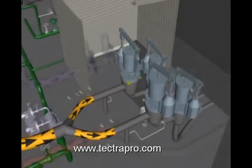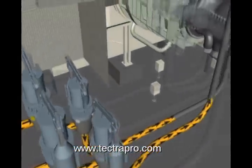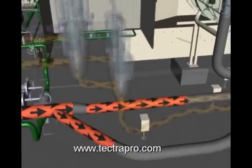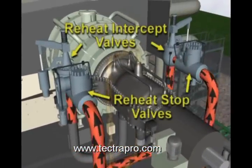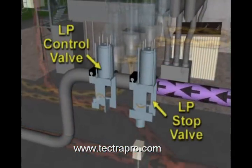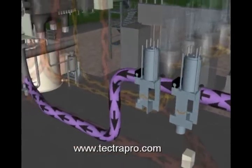The main steam line has two sets of stop and control valves — one set for each main steam line that passes to the main steam section of the turbine. There are two sets of stop and control or intercept valves on each side of the steam turbine to control reheat steam flow. Low-pressure steam is supplied to the steam turbine through a single LP stop valve and LP control valve.